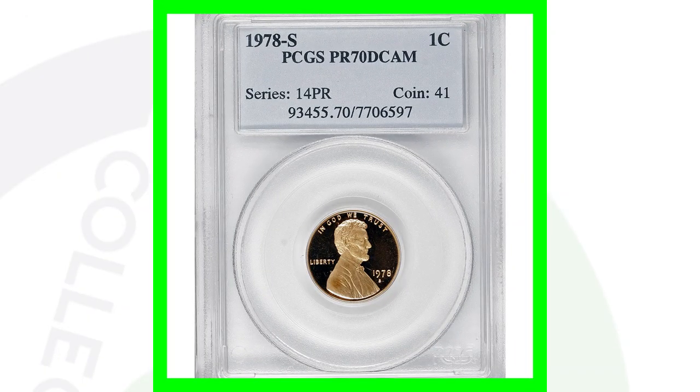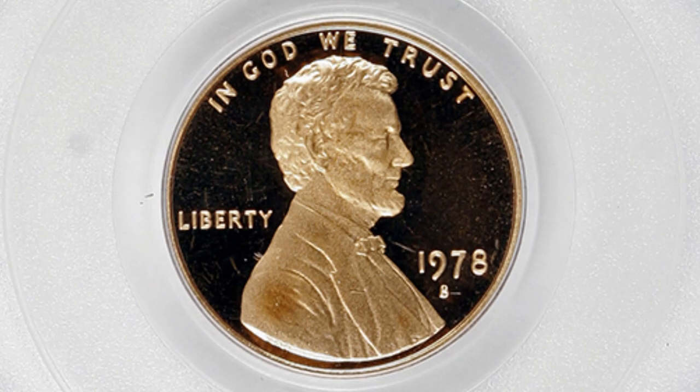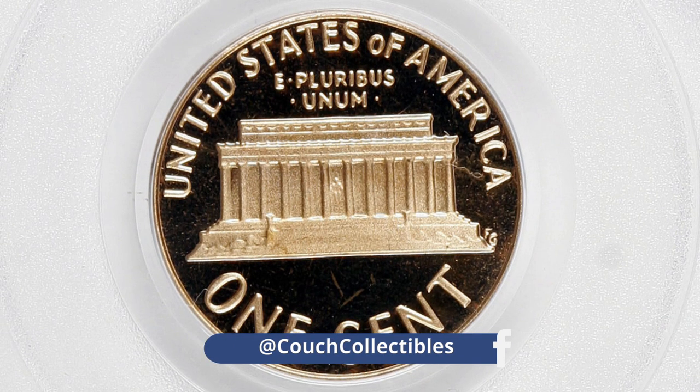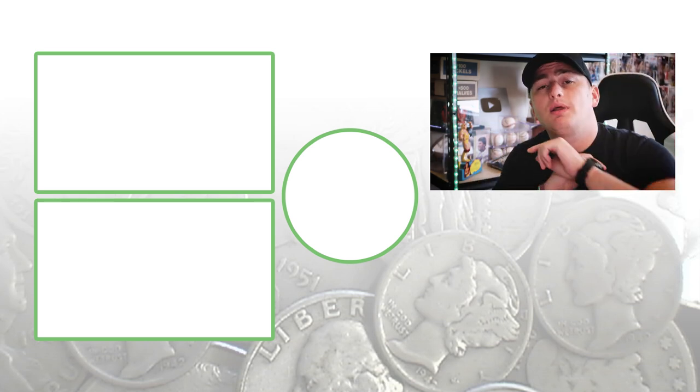This is the proof coin — the 1978-S, graded by PCGS at a perfect Proof 70. You cannot get any higher than 70, and it also has that deep cameo designation. This coin sold for over $4,000.